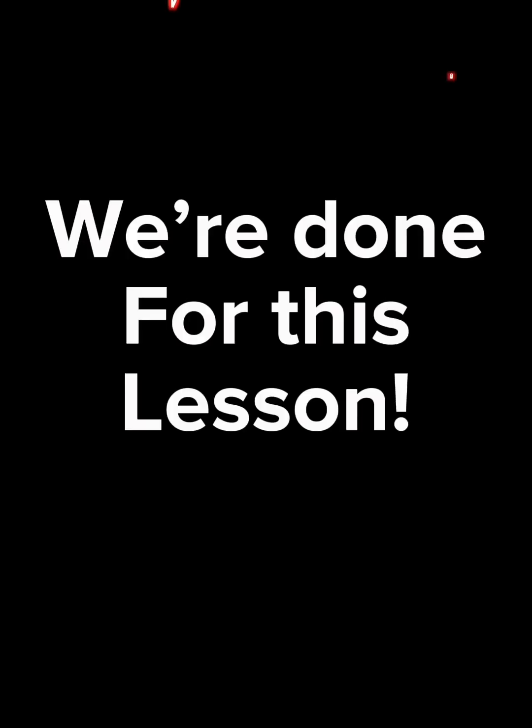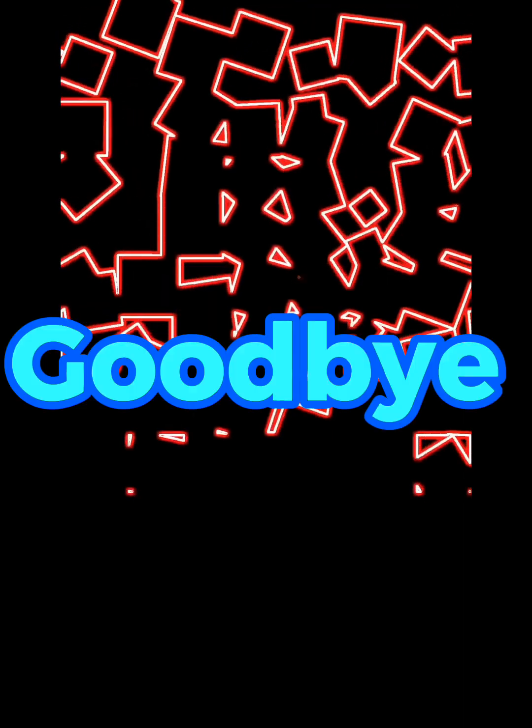Wow. Hey, we're done for this lesson. Thanks for studying shapes. Goodbye.